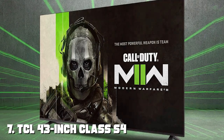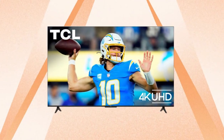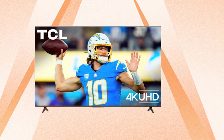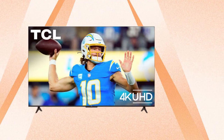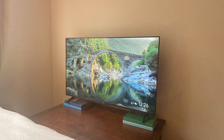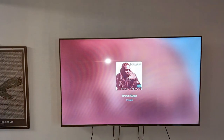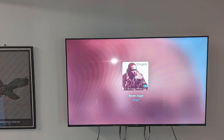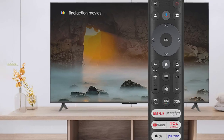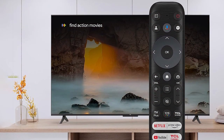Finally, the number seven position is held by the TCL 43-inch Class S4 4K LED Smart TV — a compact and feature-packed television that punches above its size. With a 43-inch LED display, this TV delivers sharp 4K resolution for a stunning visual experience. The S4 Series TV offers 4K Ultra HD resolution ensuring clear and detailed images, and it supports HDR which enhances color and contrast for a more lifelike picture. TCL's upscaling technology further improves image quality, making non-4K content look better than ever.